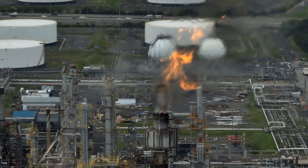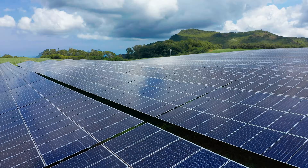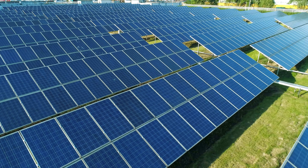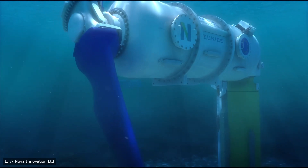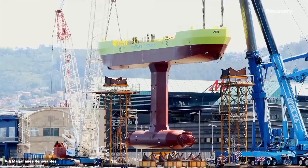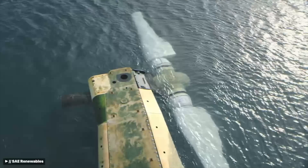Worldwide demand for energy is skyrocketing, especially in the age of AI, and we can't just burn oil and gas forever because they'll one day run out. Renewables like wind and solar are really promising, and tidal energy is just another form of a renewing resource. But unlike solar and wind, which are heavily impacted by weather and cloud cover, tidal energy is more predictable, driven largely by tidal forces from our moon. Despite billions in investment, global tidal energy capacity sits at just around 500 megawatts.